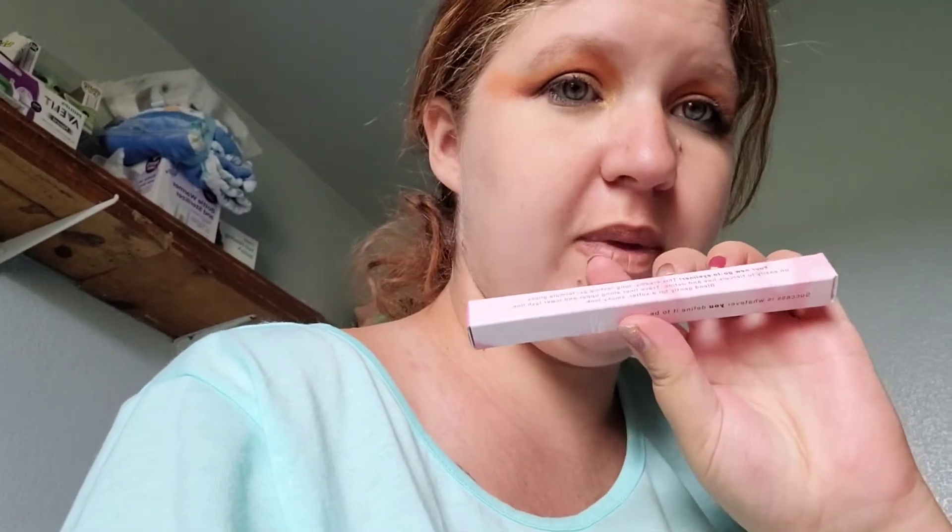Alright, first thing I'm pulling out is a waterproof eyeliner by Mrs. Molly XO. It's Onyx, so it's black — a black eyeliner. I will be keeping that because I use those all the time.